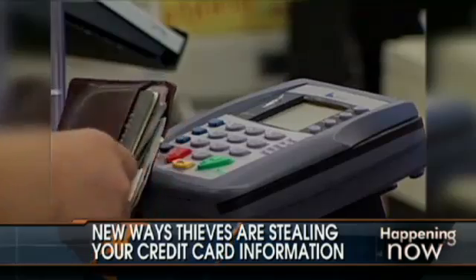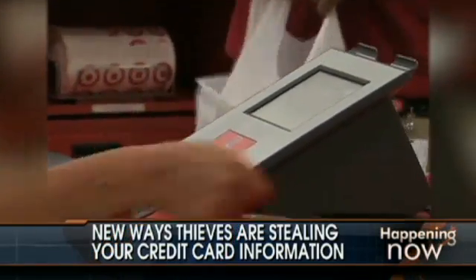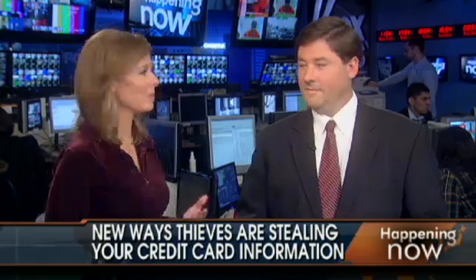With the holiday shopping season in full swing, thieves are busy finding new ways to rip you off. And now they've figured out how to swipe your credit card information just by walking past you — I kid you not. Joining us now is Walt Augustinowitz, founder and COO of Identity Stronghold LLC. Thank you for being with us.